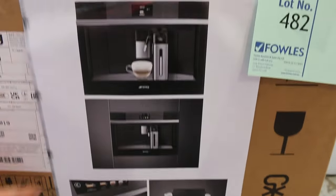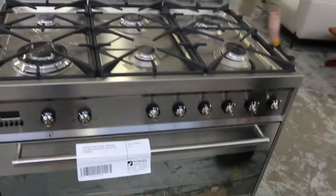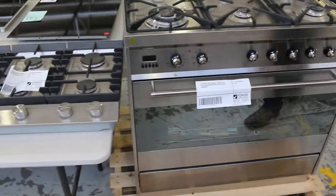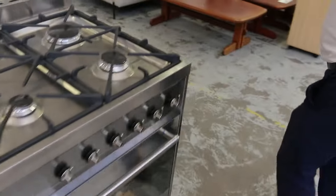We've got a beautiful built-in coffee machine out of Smeg — unreserved folks. Then across here, a 900 dual fuel out of Smeg: dual fuel meaning gas on top, six burners, and electric inside. Again, about $6,000 in the shops, unreserved. And then everything on this table — Electrolux, Smeg, Blanco — all unreserved folks. Absolutely sensational bits and pieces in the auction today.